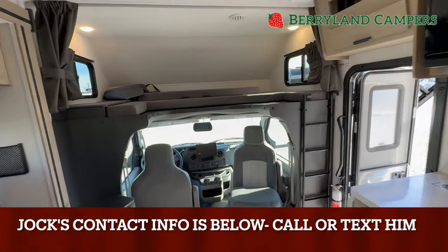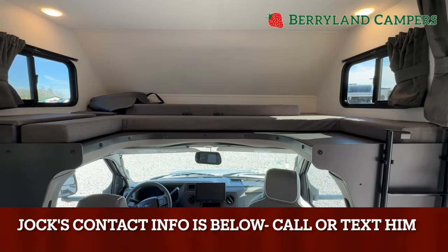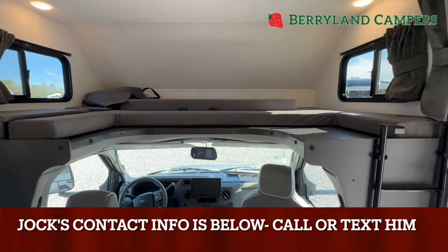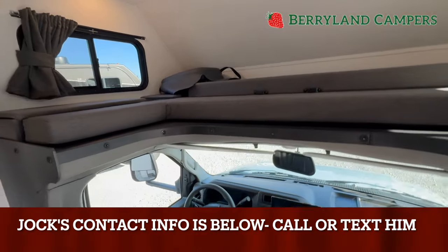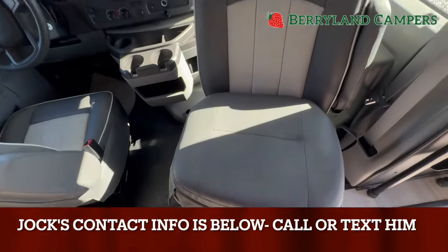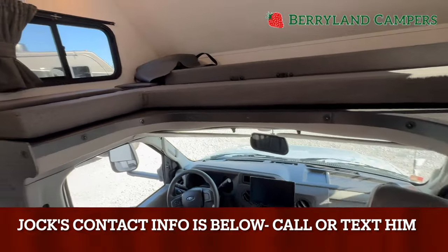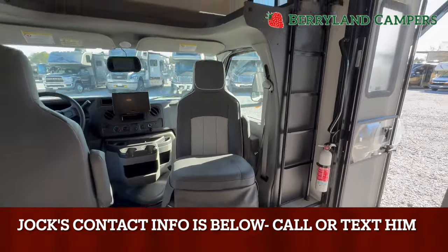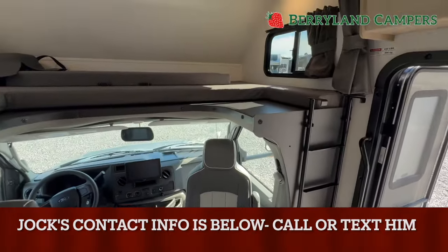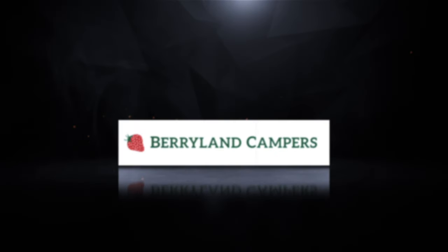Jock Milton, Berryland Campers, Pontchartrain, Louisiana. Please let me know how I can further assist — utilize me. 985-351-0885 is my cell phone. One thing I did forget to mention: the seats do swivel, but they have boosters as well, which is nice because they give you a little lift so you're sitting properly or more naturally when the seat is swiveled. Again, Jock Milton, Berryland Campers. Thanks for watching. Berryland Campers is a Wingman Approved dealer and a member of the RV Dealers iTrust Network.